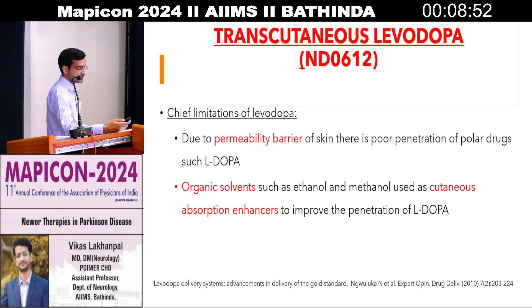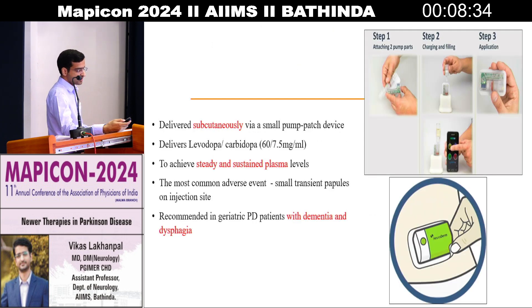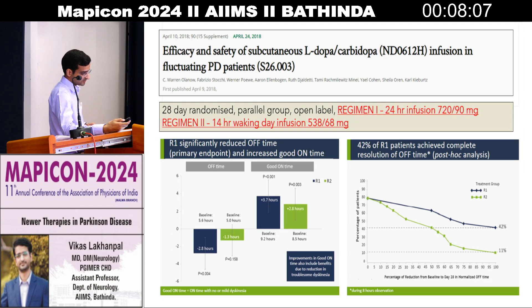Next is transcutaneous levodopa. It is not available in our market — it is available in the US and has been FDA approved. As our skin has poor penetration to polar drugs like levodopa, with the use of ethanol and methanol, we can deliver levodopa from the skin to the blood. In this diagram, you can see it is a type of patch device which we apply on our skin, helping deliver levodopa and carbidopa to the blood. This helps in maintaining a continuous dose or steady effect on our symptoms. Studies have shown it also increases on time and decreases off time.